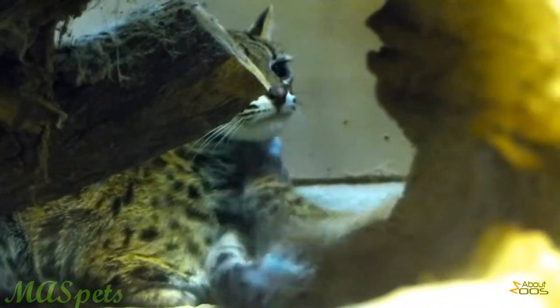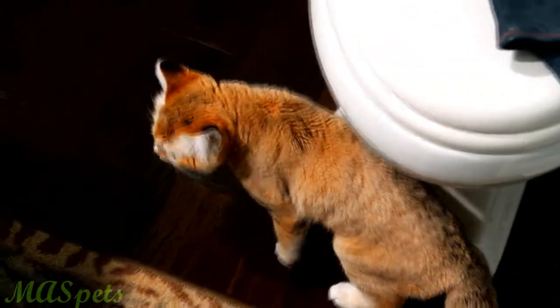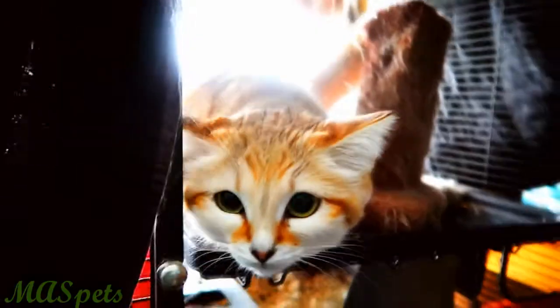There are even smaller exotic cats, however. Asian leopard cats, Joffrey's cats, and sand cats are about the size of a typical house cat or even smaller. However, they tend to be even less interactive with their owners, or even too aggressive to handle, depending on how well socialized they are and what breeding program they descend from.